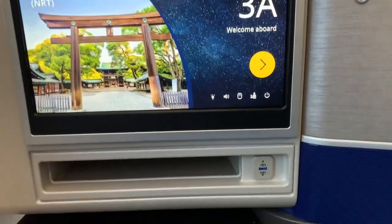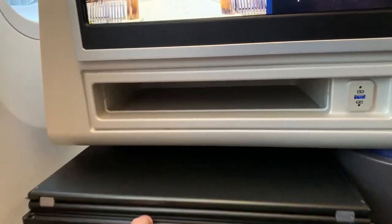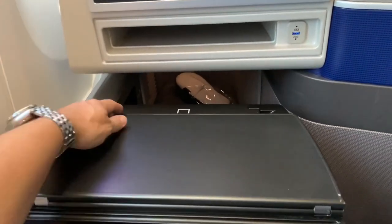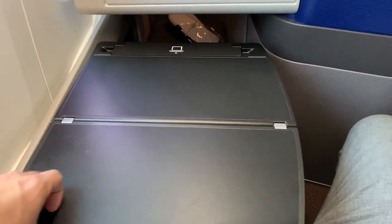Meanwhile, here's a view from the seated position. We've got the TV screen, a USB outlet, a small storage slot presumably for a tablet, and a table that pulls out underneath. It's not huge, but you could get some work done here.